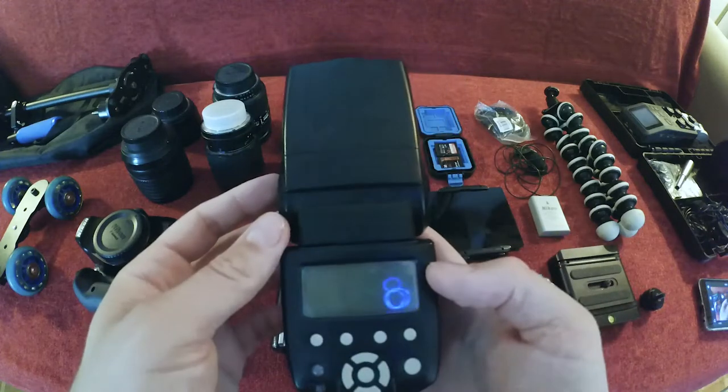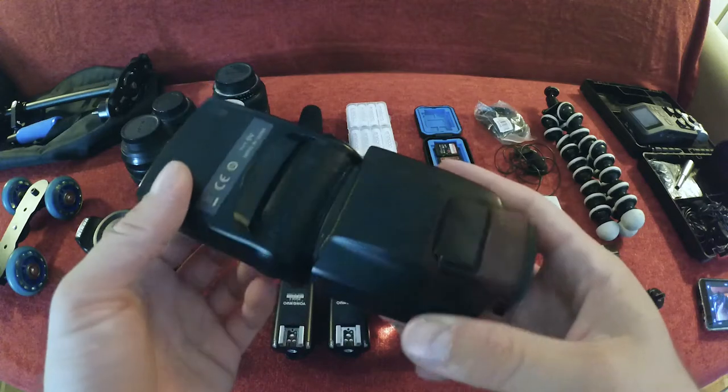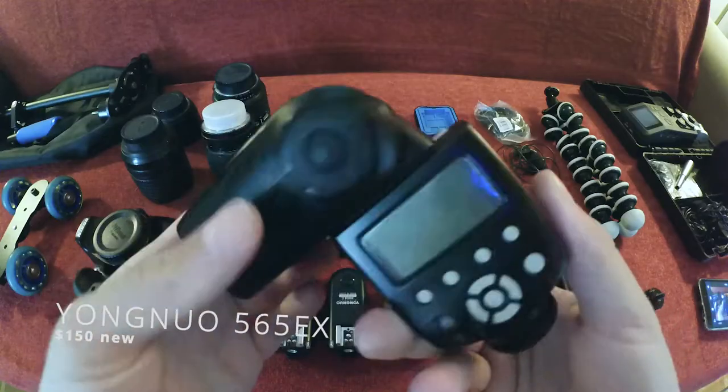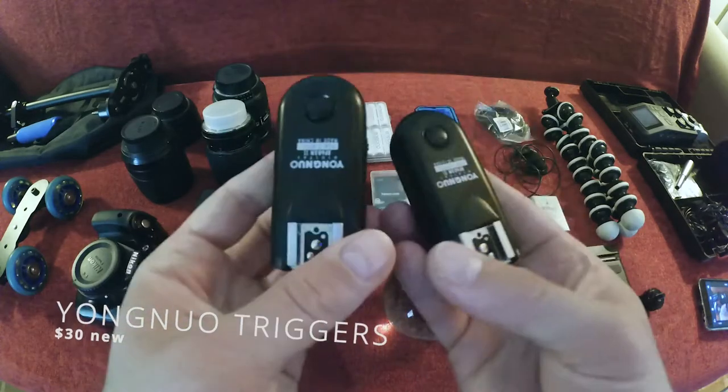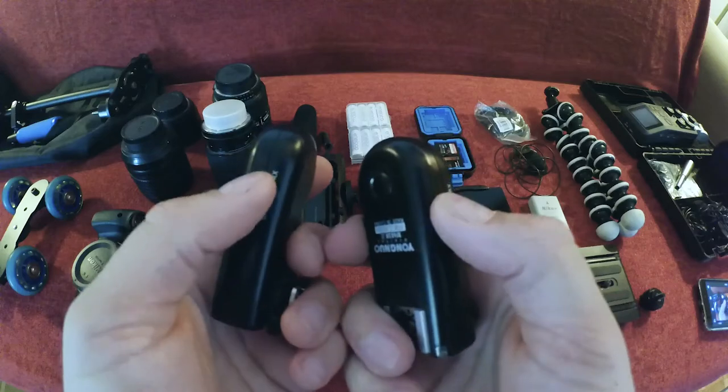And my speedlight — I wouldn't be able to do any of my photography without it because it's an absolute must if you're doing indoor stuff. This is a Yongnuo 565EX. It's amazing for the price, really budget, as is the rest of my equipment. I got these two triggers to go with it — one is a receiver, one is a transceiver. You can use your flash off-camera, which is really cool because you don't always want the light coming from the same direction as your camera. You take it off, put it on a trigger somewhere on the side or behind you, put one trigger on the camera, and when you take a picture the flash goes off somewhere else.